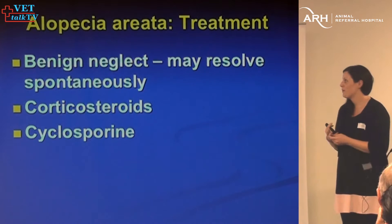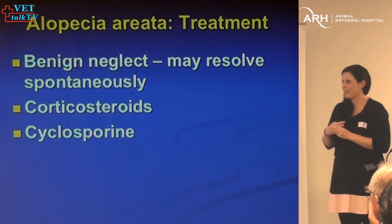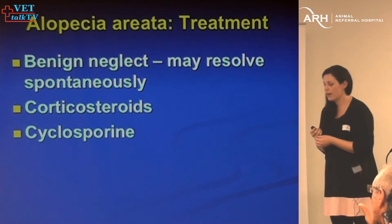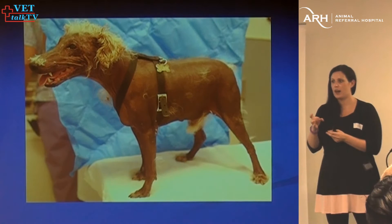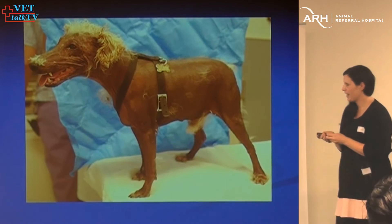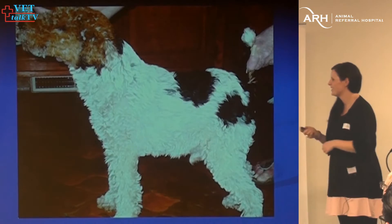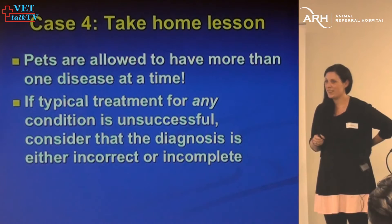As far as treatment goes, a lot of the time they will potentially resolve on their own. Often we just put a sweater on them if they've got hair on their head and they'll look completely normal for 12 months, then suddenly the hair will grow back. People have used steroids — I've never found them helpful. Cyclosporine does seem to be helpful. For focal lesions, topical tacrolimus seems to be pretty helpful as well. This was our dog before any treatment, and this is after — looks completely different.